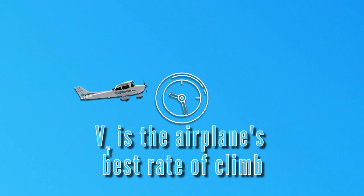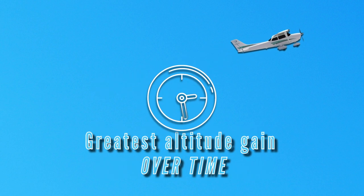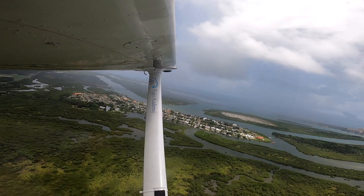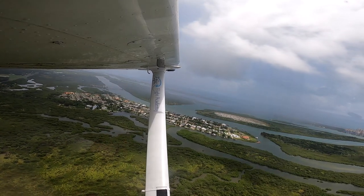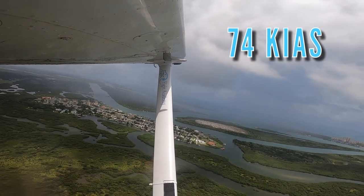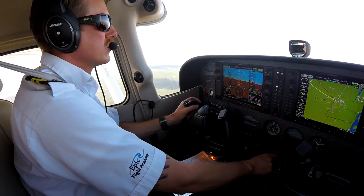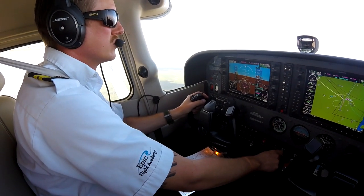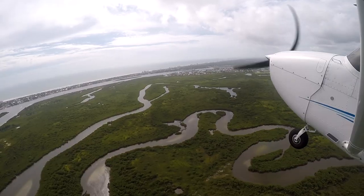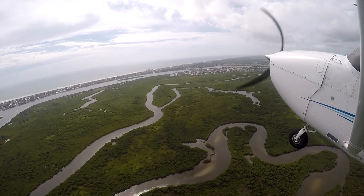VY is the airplane's best rate of climb, or greatest altitude gain over time. In Epic Flight Academy Cessna 172s, the published airspeed for a VY climb in the pilot's operating handbook is 74 knots indicated airspeed at max gross weight. VY climbs are used for climbing to the desired cruise altitude quickly or climbing to a minimum safe altitude quickly immediately after takeoff or a go around.